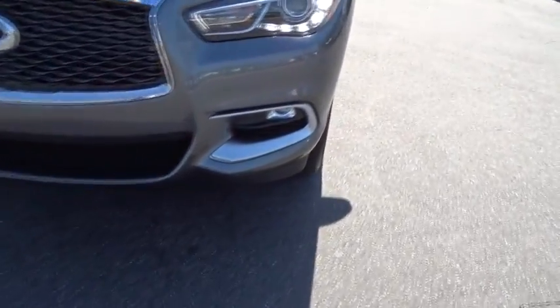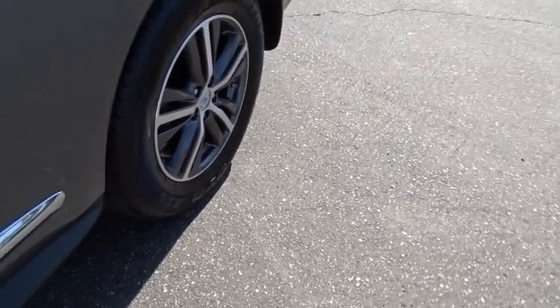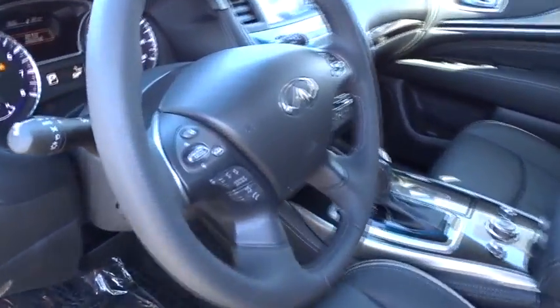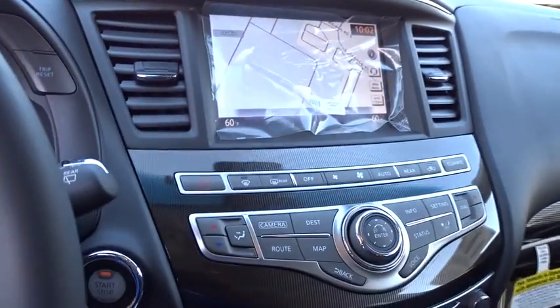Leather Wrapped Steering Wheel, Moonroof, Bluetooth, Power Steering, Driver Airbag, Adjustable Steering Wheel, Cruise Control, Aluminum Wheels, Auto-Dimming Rear View Mirror, PPO, Floor Mats, Four-Wheel Disc Brakes.